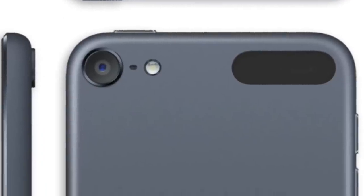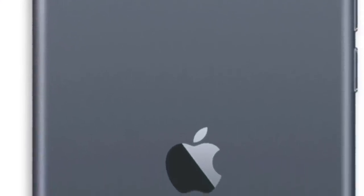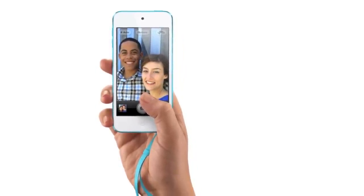It now features a super thin aluminum body at 6.1mm versus the iPod Touch 4th generation at 7.2mm, and weighs a paltry 88 grams versus 101 from the iPod Touch 4th generation. It features the same 4-inch retina display found in the iPhone 5 — still very comfortable to use, and you can use it with one hand.